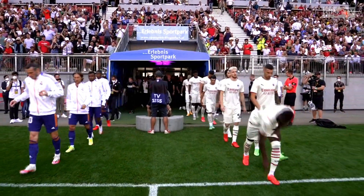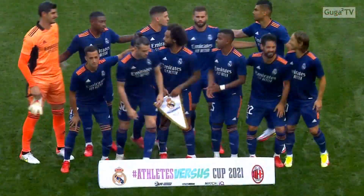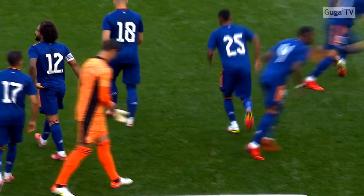Hello guys, in this video you will see Gareth Bale's second debut at Real Madrid against a similar. Please enjoy the video.